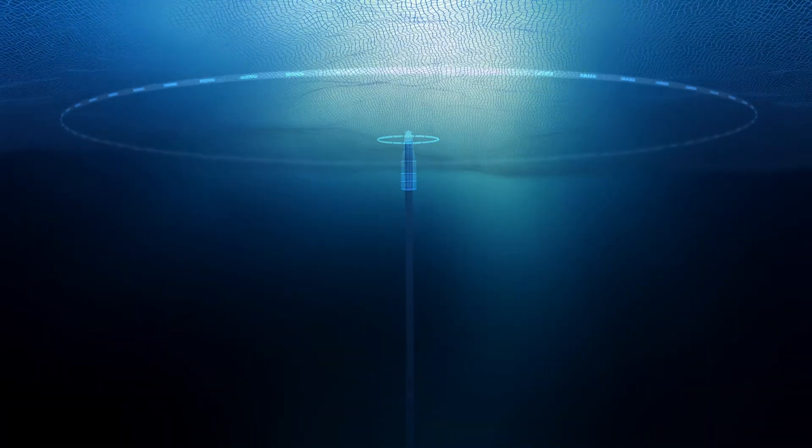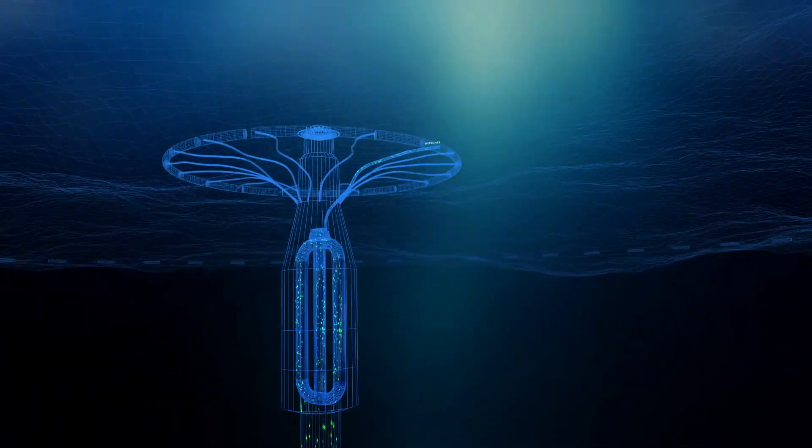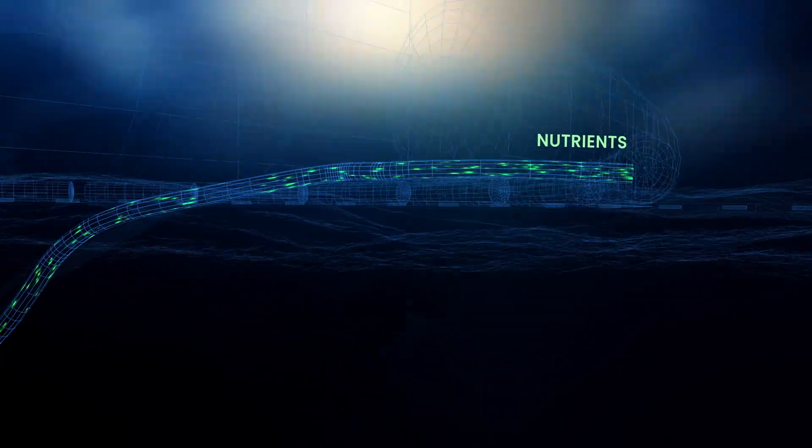Seafields is developing a proprietary upwelling pipe that will nourish the ocean's surface without needing power. Our unique design will naturally heat the water as it rises, maximising the concentration of nutrients for our Sargassum plantations to feed on.